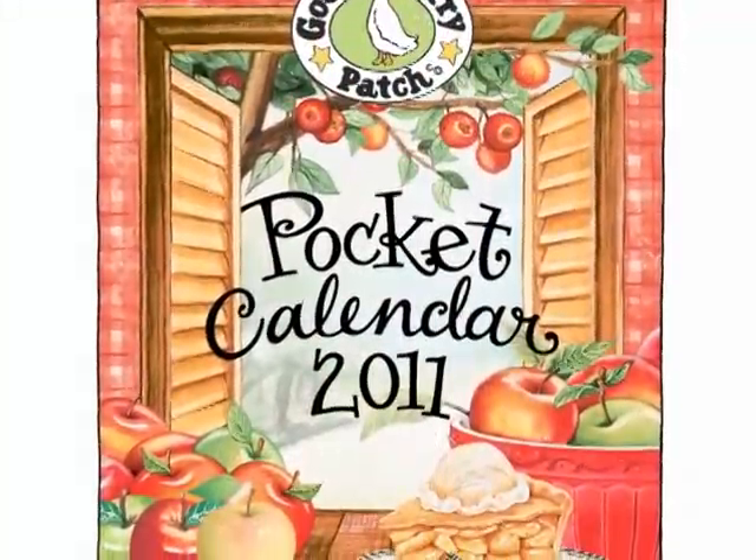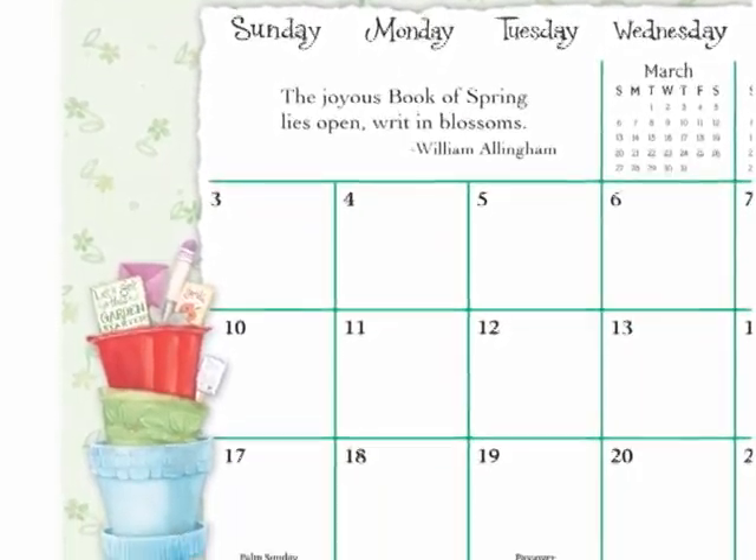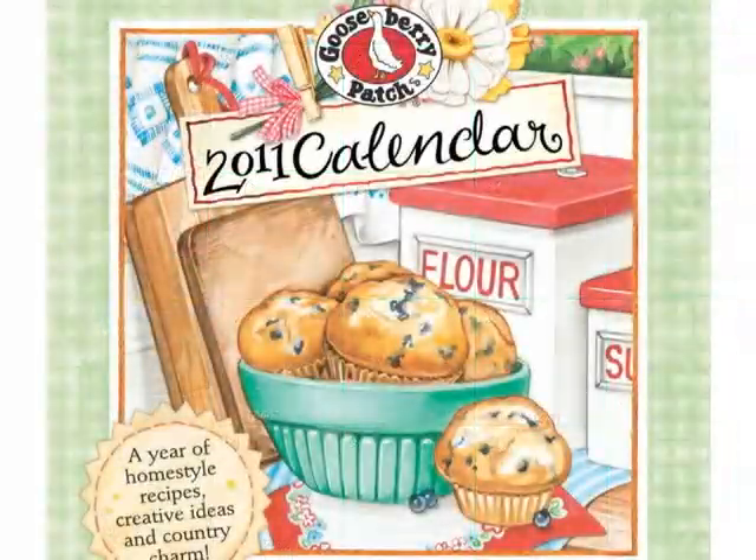And then the pocket calendar I keep in my purse. It's just a nice little size and I especially like it for personal errands and things like that. I keep birthdays and things that are coming up.